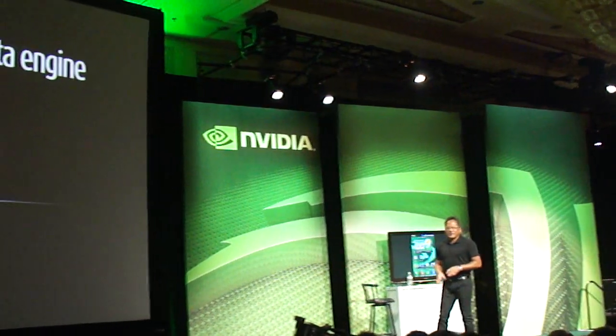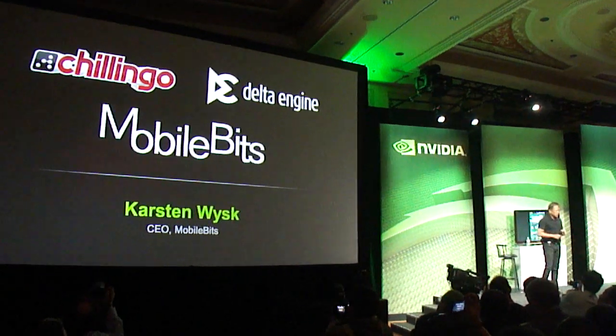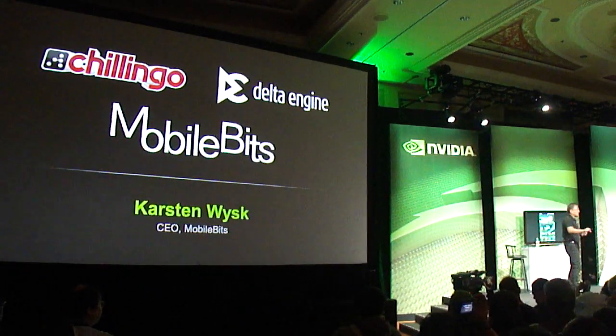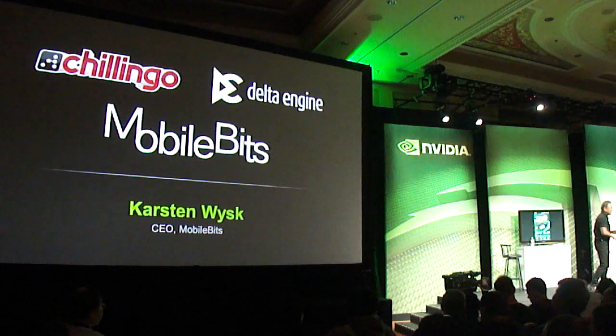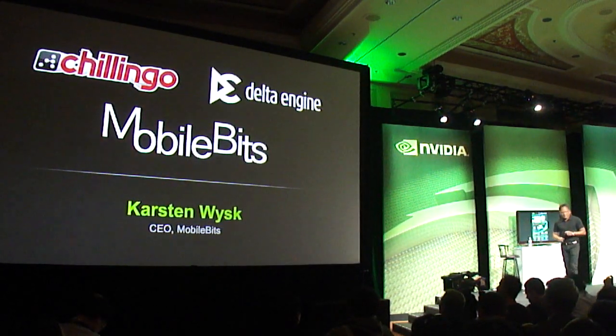This is a developer called MobileBits. They're developing a 3D title that's going to be published by Chillingo — the famous publisher that brought you Angry Birds. Chillingo has recently been acquired by Electronic Arts.